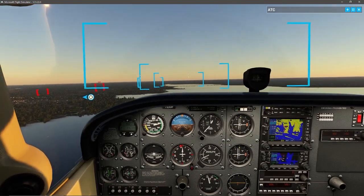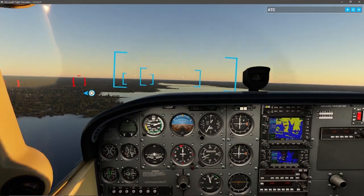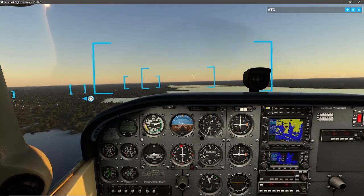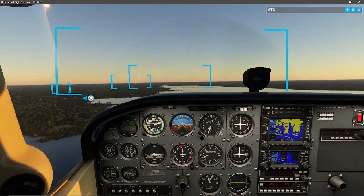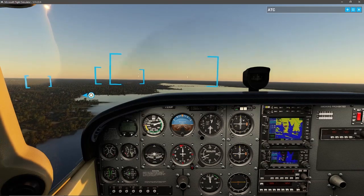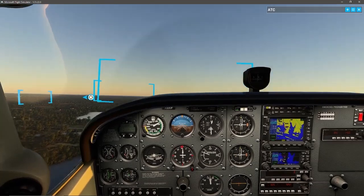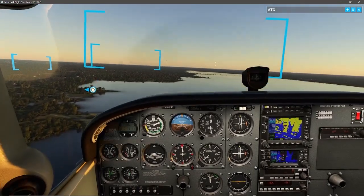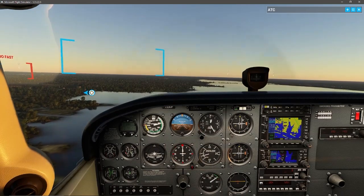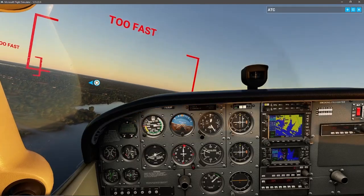In full flaps, my stall speed is about 40 knots, whereas without flaps the stall speed is a bit higher. I'm at 60 knots right now with about a 300 foot per minute descent. In slow flight, pitch controls your airspeed — when I pitch up it slows me down, when I pitch down it builds speed back up. Throttle controls your rate of descent. It's a little different in slow flight than in normal straight and level flight.